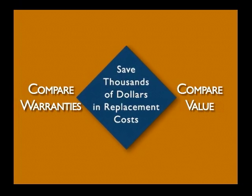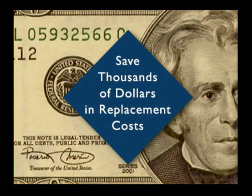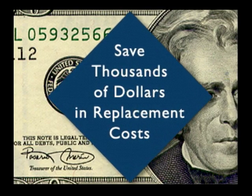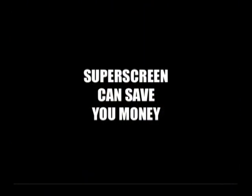Because SuperScreen can last more than 10 years, even up to 20 years, investing in SuperScreen can save thousands of dollars in replacement costs, as well as all of the trouble caused by frequent replacements that can occur with fiberglass screens. In the long run, SuperScreen can save you money.